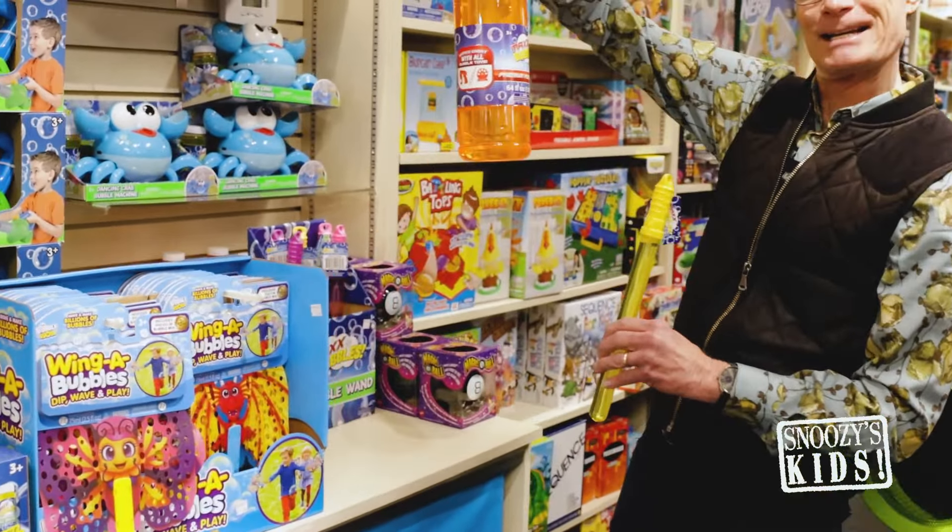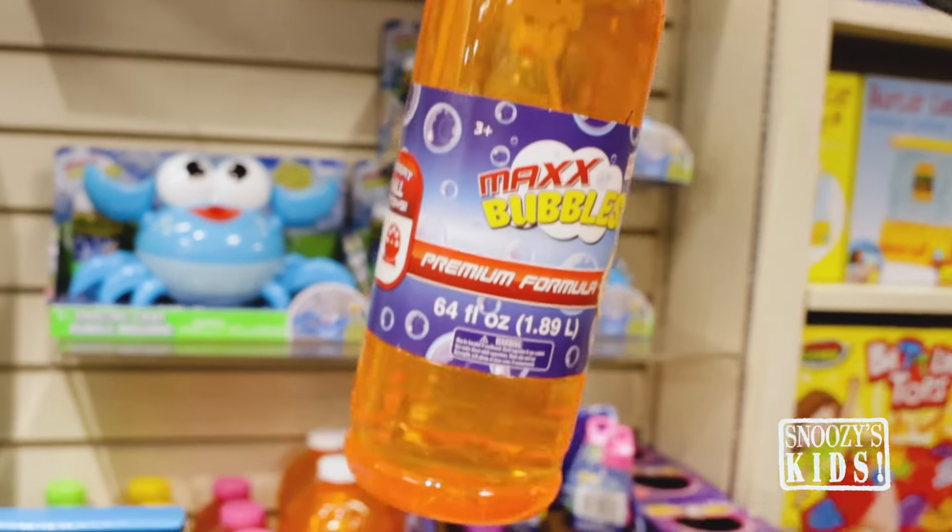Of course we got the huge things of bubbles to keep you plenty juiced with your bubbles. I can't even say bubbles because I'm saying bubbles so much I'm stumbling. But do you know how much fun the other kids absolutely love them!